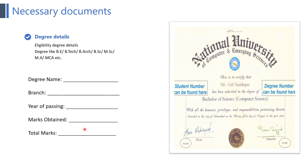The next point is degree details — that is the eligibility degree details like BE, B.Tech, etc. Here you need to write your degree name, branch, year of passing, marks obtained, and total marks. A common issue is that students pursuing MCA or M.Tech are confused about which degree details to enter. The answer is: simply put your BE or B.Tech degree details because you need to upload that degree certificate in the form later.